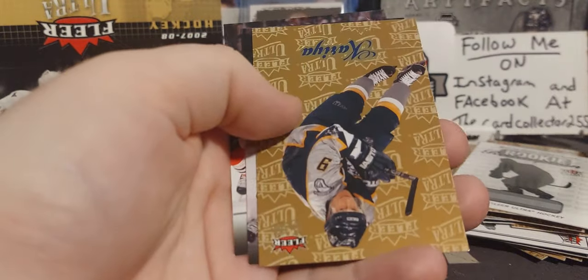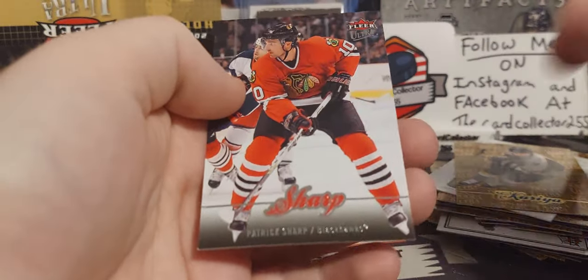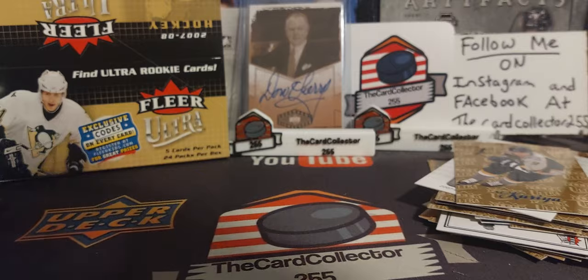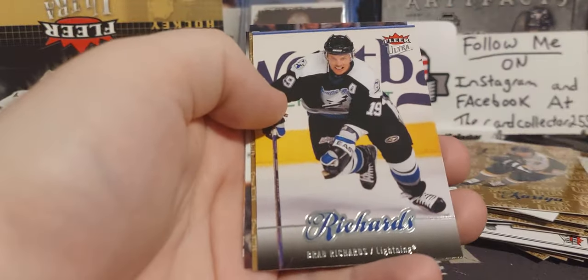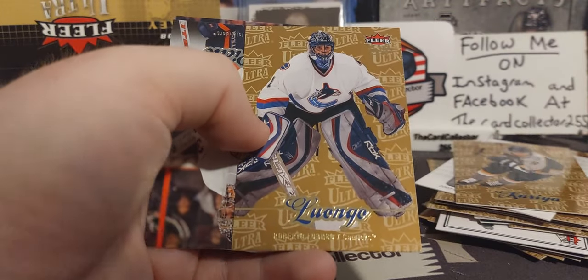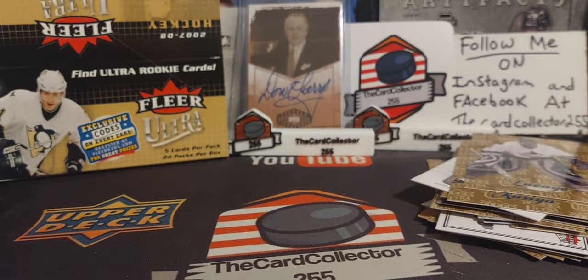Next pack: Bouchard — who's that? Koivu, Paul Koivu, Heatley, Patrick Sharp. Hopefully that rookie redemption is someone decent — it'd be cool to have an unscratched redemption. We got Luongo, Mr. DiPietro — Rick DiPietro.